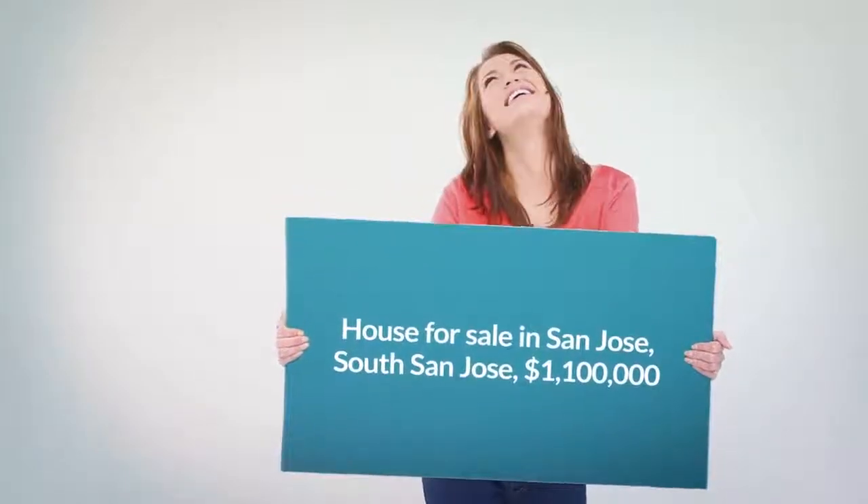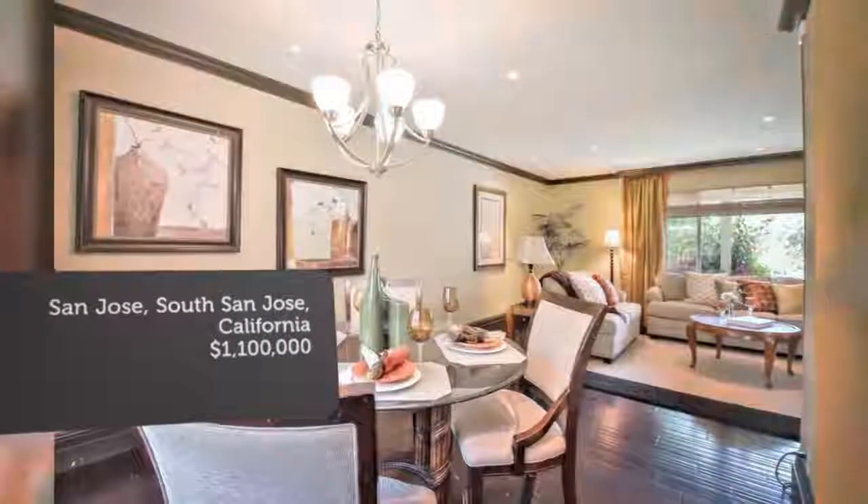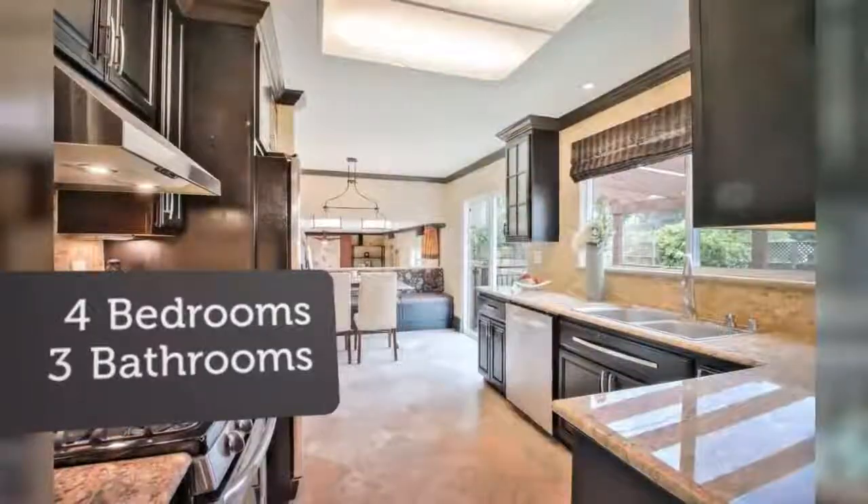Additional features include double-pane windows, crown molding, central forced heating and air conditioning, expansive covered rear deck, drought-resistant landscaping, and so much more.